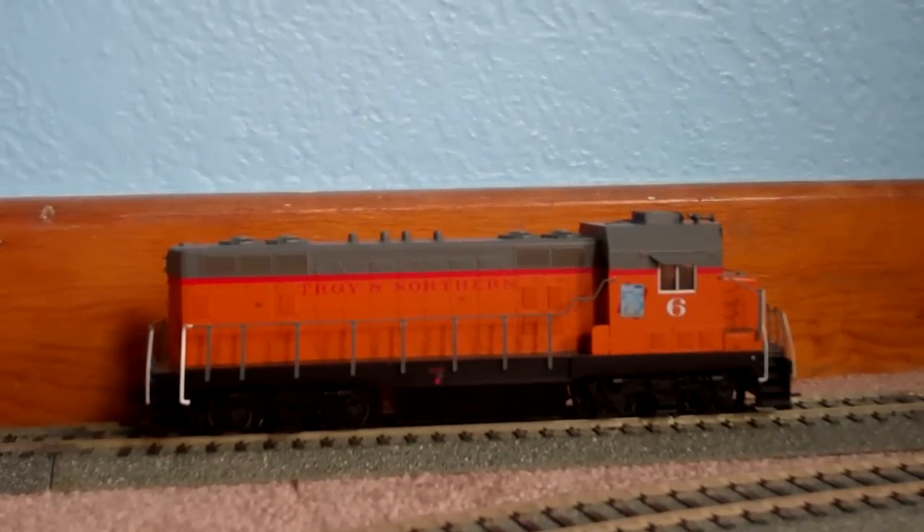Here is my newest purchase. It's an Atheron Ready to Roll CF-7, decorated for a fictional Troy and Northern Railroad, which was a model railroader short line that they had.